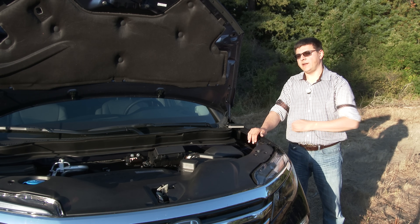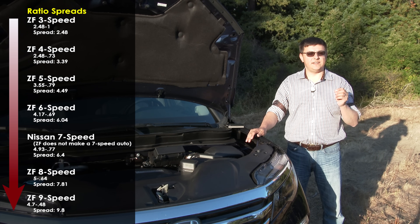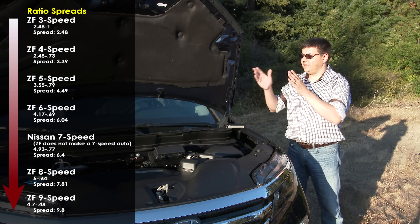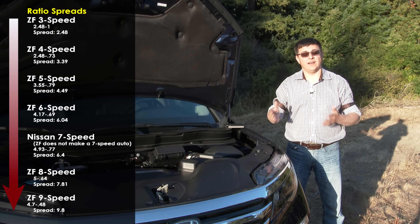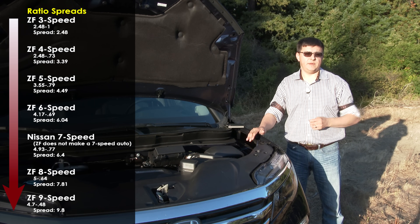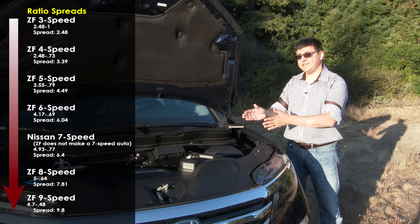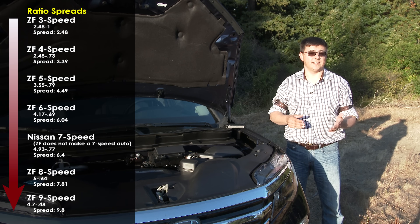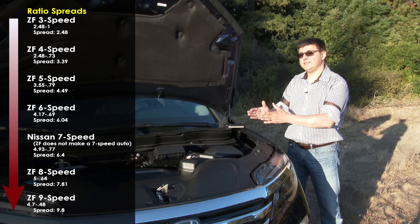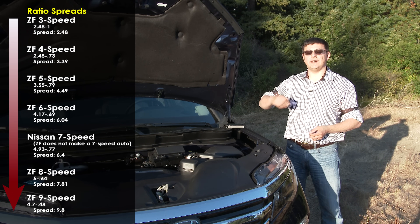This 9-speed automatic transmission has a very wide gear ratio spread — that's the difference between the lowest ratio and the highest ratio in the gearbox. This ratio spread is approximately 9.8, which is very broad. General Motors' old 4-speed automatic transmissions had a ratio spread of around 3, and their current 6-speed automatic transmissions have a ratio spread of around 6, which is pretty average for 6-speeds in the industry. That means first gear is much lower and 9th gear is much higher.